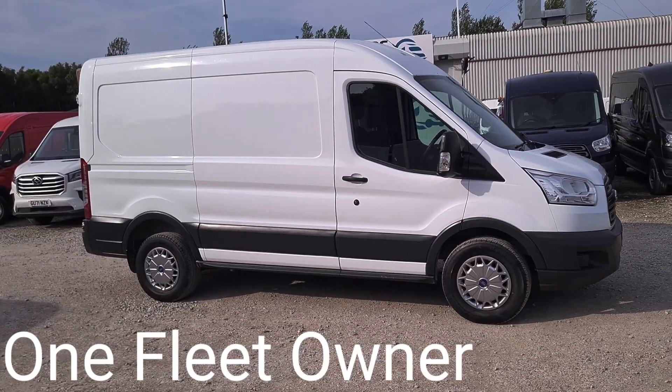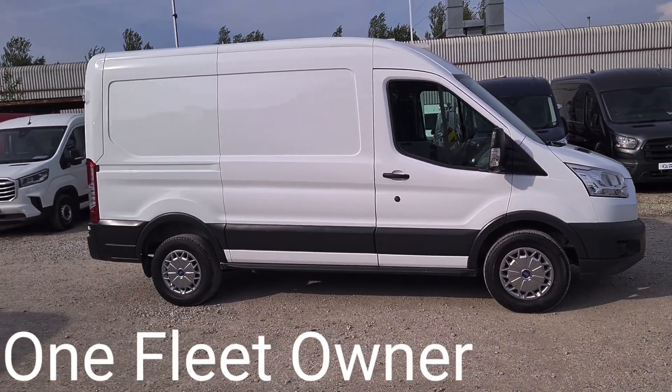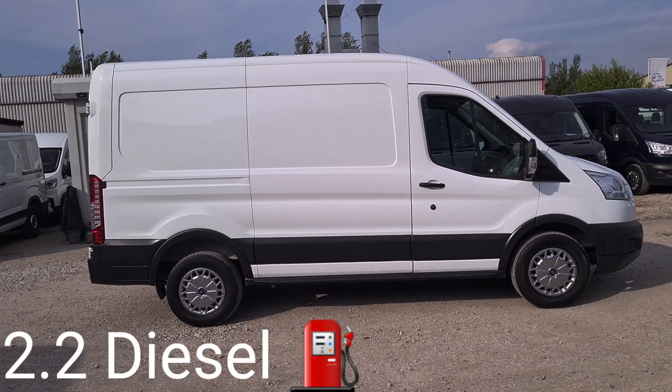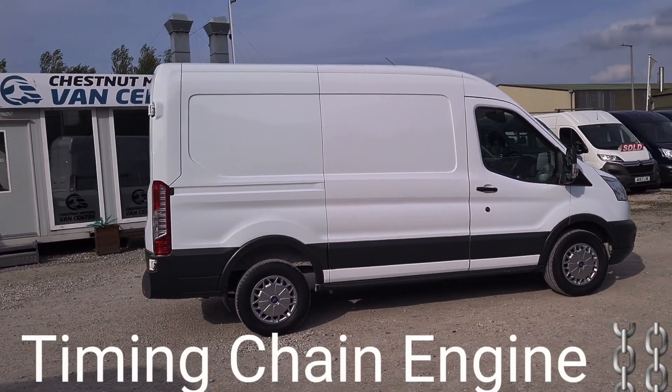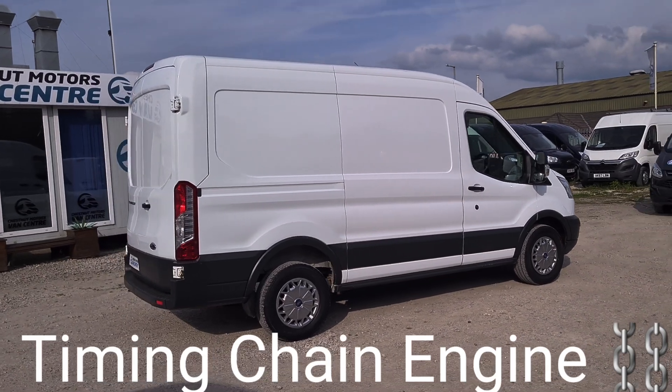It's an L2 H2 — medium wheelbase, medium roof. It's a 2.2 diesel with a timing chain. Only done 41,200 miles.